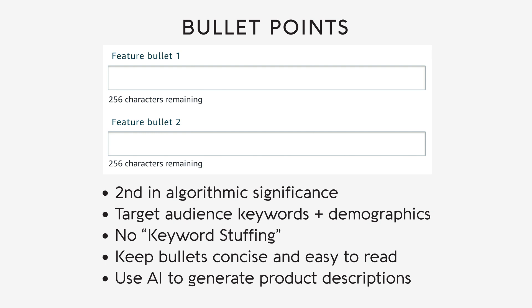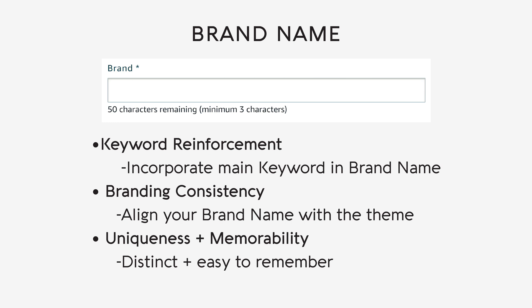Edit to remove words that are not allowed such as t-shirt, hoodie, etc. Remember to describe the design only, without mentioning anything about quality, shipping, or service, and refer to the content policy for best practices. Your brand name is an essential element that contributes to your product's identity and discoverability, also carrying weight in the algorithm. Let's explore some effective strategies for crafting a brand name that resonates with your target audience and strengthens your position in search results.